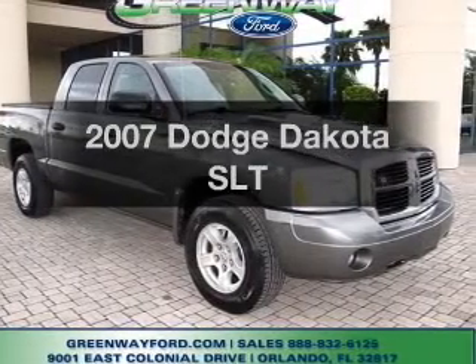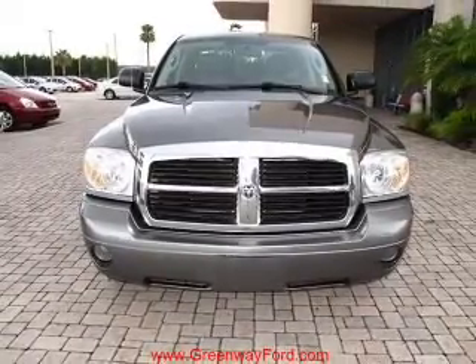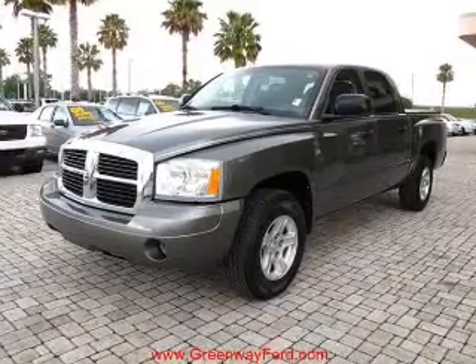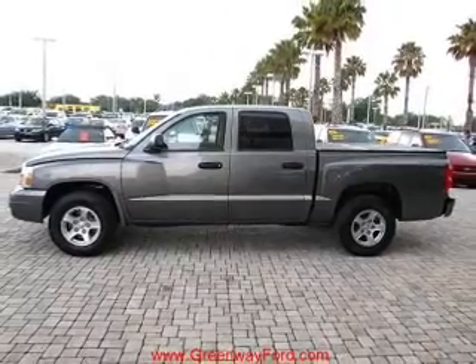Check out this 2007 Dodge Dakota. If you're looking for an automobile with great attributes, look no further. With a reliable six-cylinder engine connected to a smooth shifting automatic transmission, premium wheels lend a distinctive appearance. Brake safely with the anti-lock braking system.